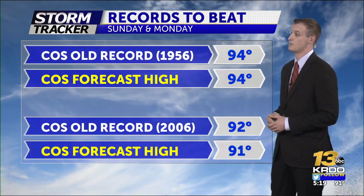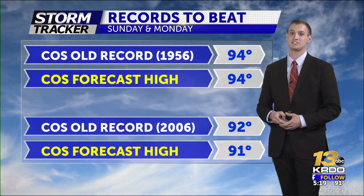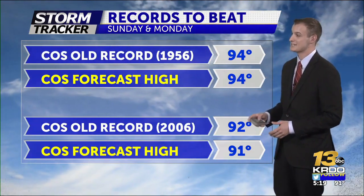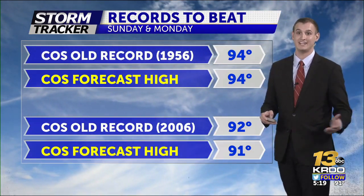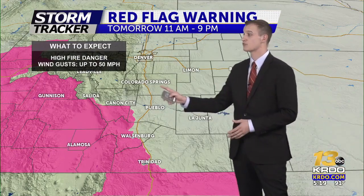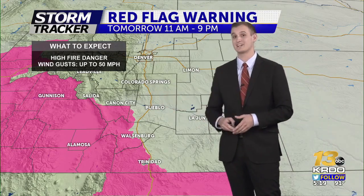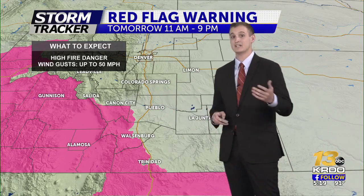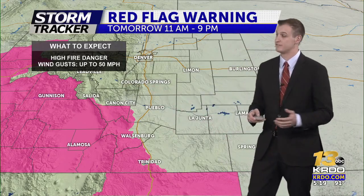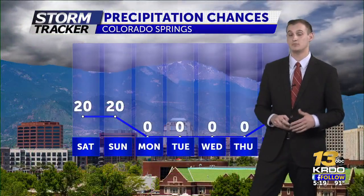As we head into Monday, we're forecasting one degree below that record. Things can change a few days out, so we are certainly going to be keeping an eye on these next two days — potentially record-breaking heat for this time of the year moving into the region. We do have a red flag warning that goes into effect tomorrow, with up to 50-mile-per-hour wind gusts. That lack of rain and dry conditions is going to create the fire threat down in Las Animas, Huerfano, and Custer County, so stay aware of that if you are planning to burn tomorrow.